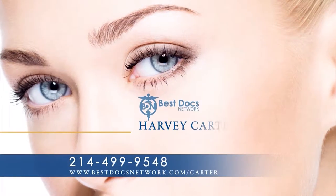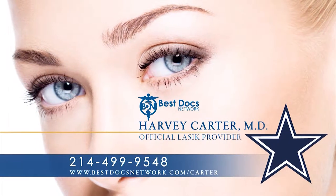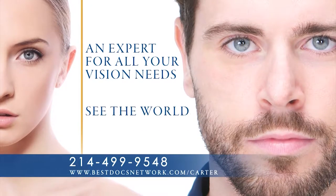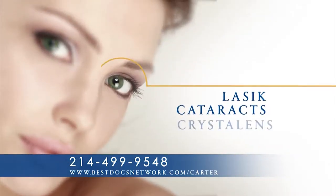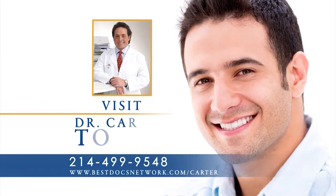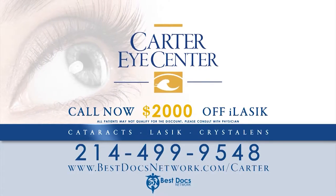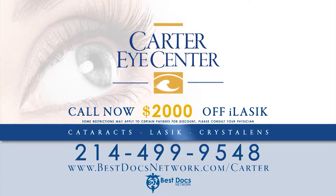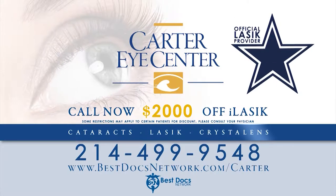Best Docs Network doctor and official eye doctor to the Dallas Cowboys, Dr. Harvey Carter — the expert for all your vision needs. See the world differently in only a day. Specializing in LASIK, cataracts, and crystal lens. Visit Dr. Carter today for the ultimate eye experience. Call now and receive $2,000 off your LASIK procedure. When seeing is believing — Dr. Harvey Carter, the official eye doctor to the Dallas Cowboys.